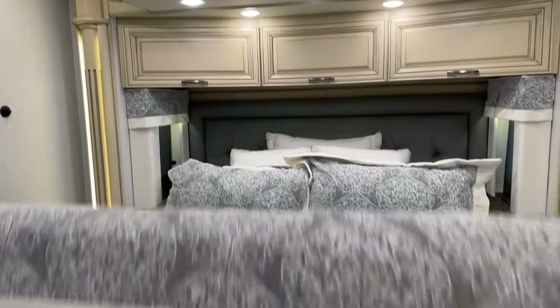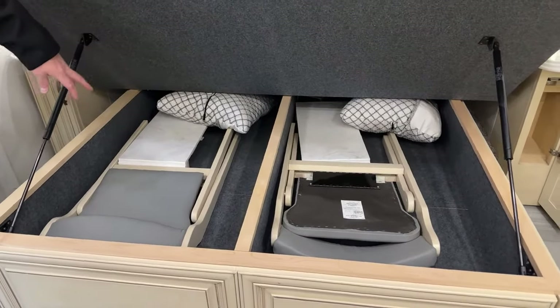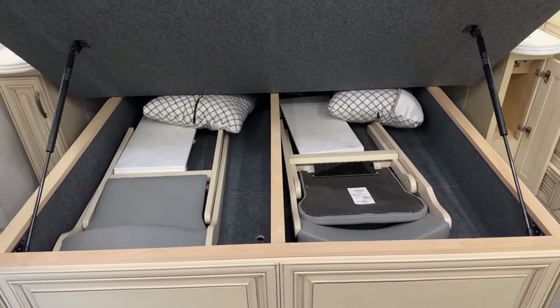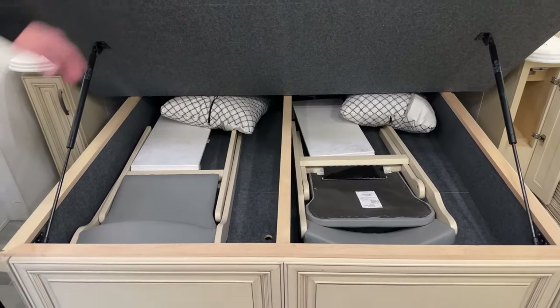The bed will lift up — that's where your extra leaves are stored. I mentioned the booth dinette does have room for additional seats and extra leaves as well.